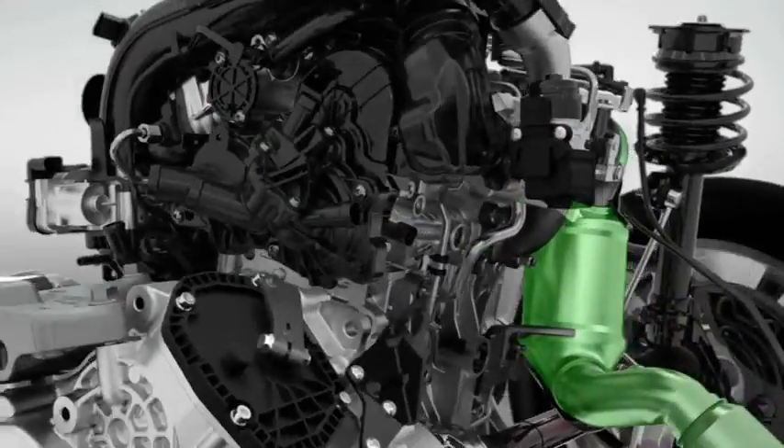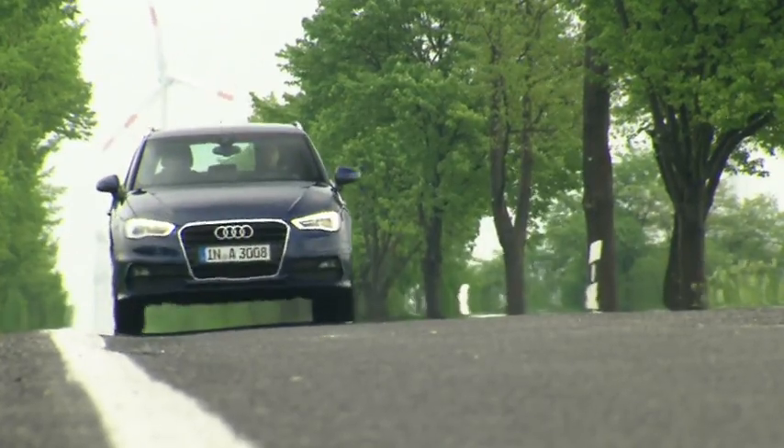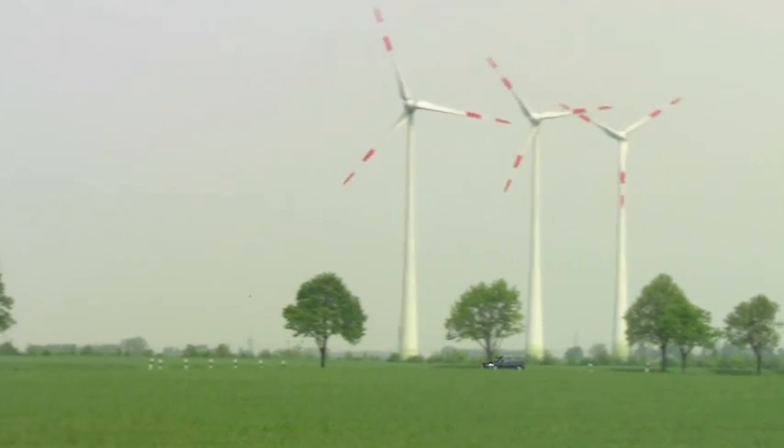Last year, the Dane made motor racing history when the Audi team took first and second spot in Le Mans with hybrid technology in the R18 e-tron Quattro.